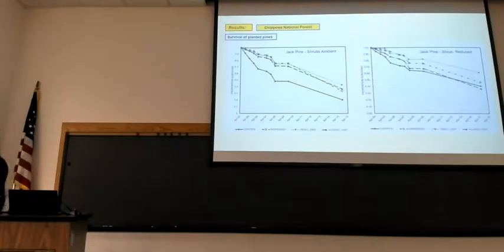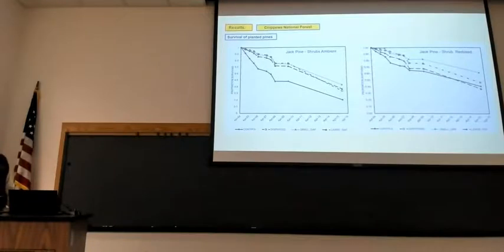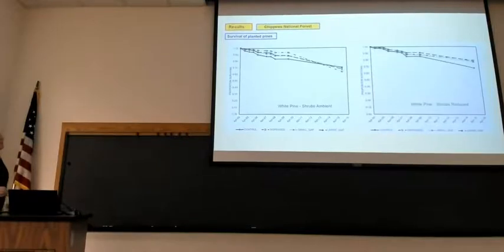For jack pine — same graph scenario. There's a steady decline in survival over time. When shrubs are at ambient levels, cutting does increase survival. When you remove shrubs, it doesn't really matter in terms of overstory competition. We tend to think of jack pine as being pretty intolerant of shade, but it's much less so than most people think. With shrub removal, jack pine survival comes out at about 45-50% over 15 years. Eastern white pine really doesn't care where it grows — it's very tolerant of competition from overstory trees or the shrub layer.